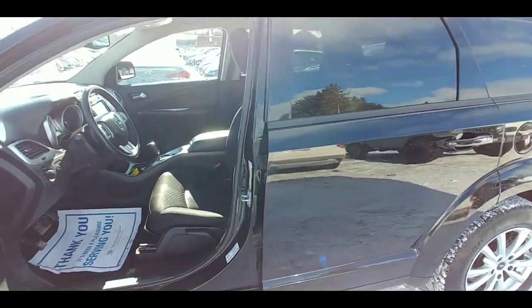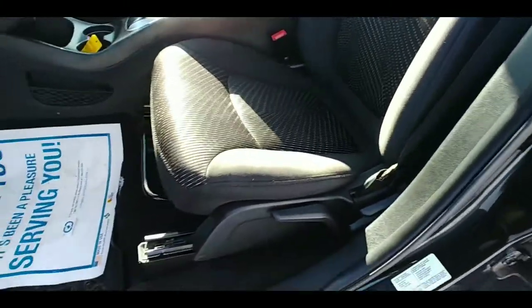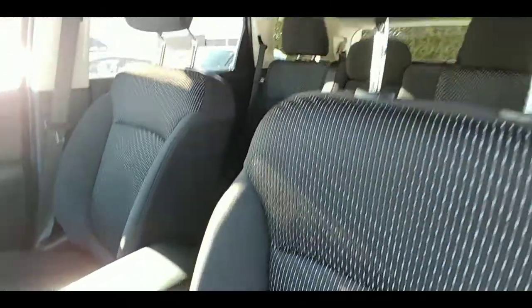The doors feature the lock/unlock button on the handle, and you've got your power windows and locks over here as well. Manual adjusting driver's seat, and we've got the black cloth interior coming inside here.